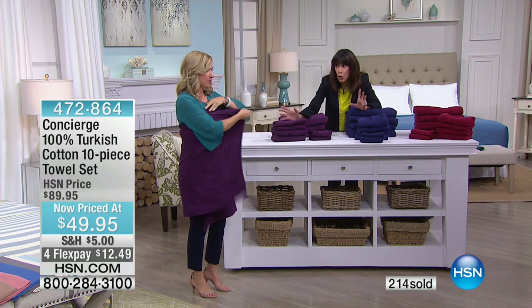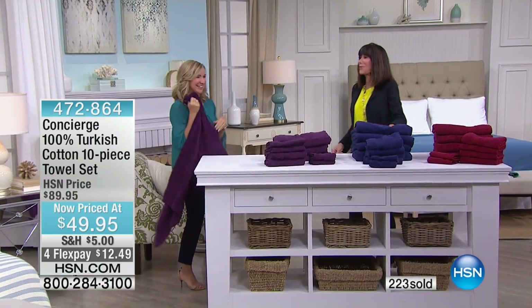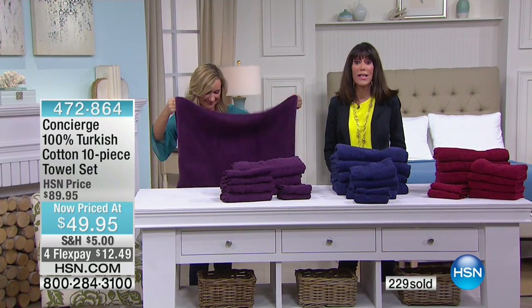The bath towels are 30 by 54 instead of the standard 27 by 52 — not a skimpy towel. I personally find bath sheets too big, so this size is just right. We'll let you know when they are sold out.